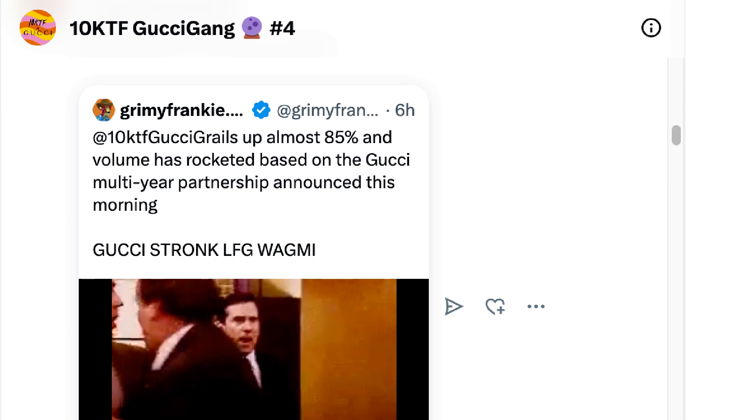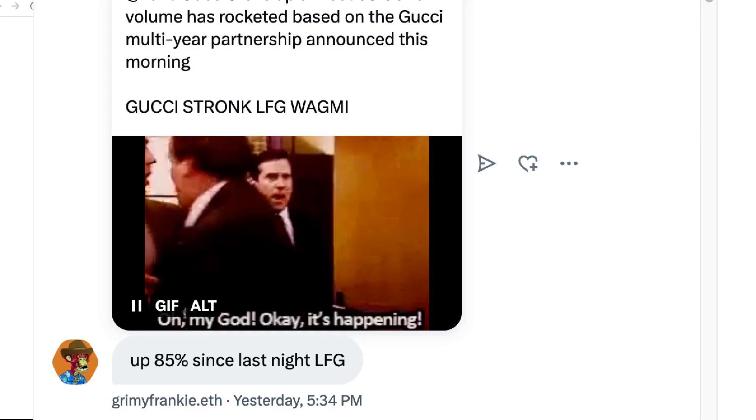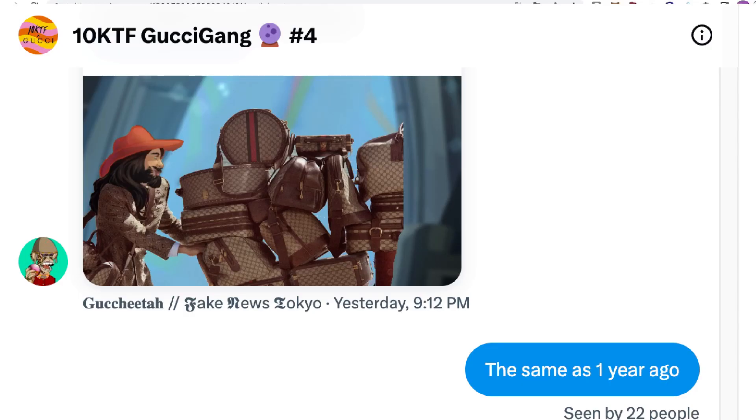It's not news to our community — shoutout to our Gucci Grail community. If you own some Gucci Grails, you can join our community and discuss news with us. We also share stuff related to Gucci and the 10KTF project. Our community is called 10KTF Gucci Gang. Legends like Audrey, Grimy, and Frankie post all possible news related to Gucci Grail every day. If you own any Gucci Grails, let us know and we'll add you to the group.